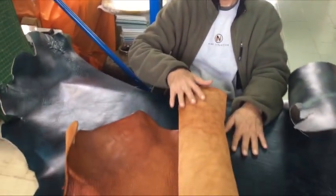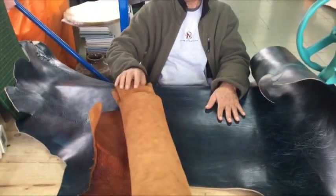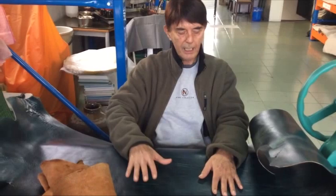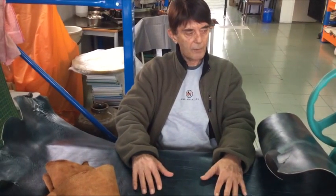Sorry I don't have more leathers, but there will be more coming in the future. Right now these are the two that I'm going to be putting in the Etsy store very shortly.